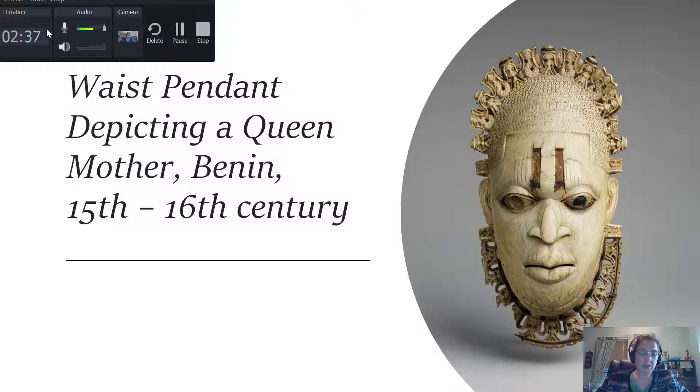These masks appear as part of the new yam harvest, the first fruit festival. The idea of masquerade was initiated by the Oba in 1735 to represent the commemoration of the founding member of this new line.